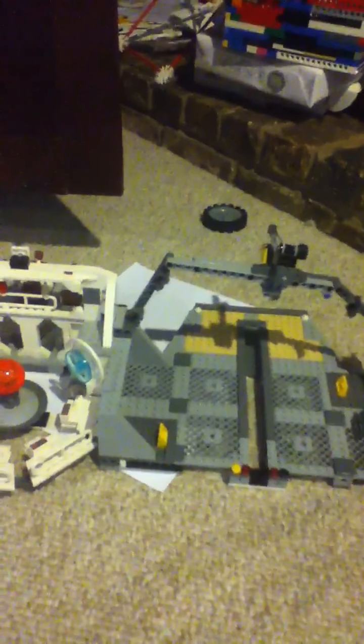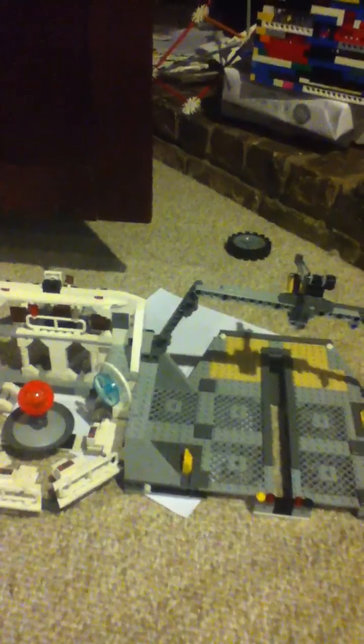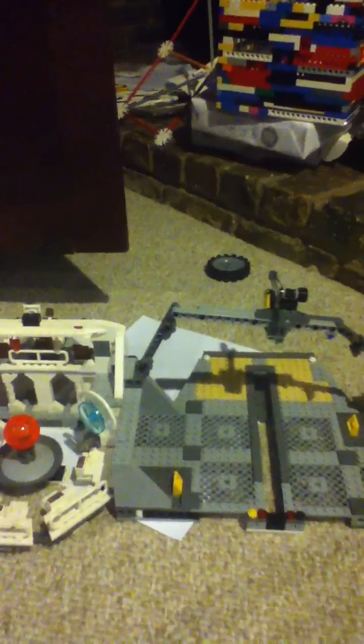Also, I forgot to mention this, but some of these — well, a lot of these things — were built by my brother. He has a YouTube account and it's Camp Power 6 or 2, I'll find that out.